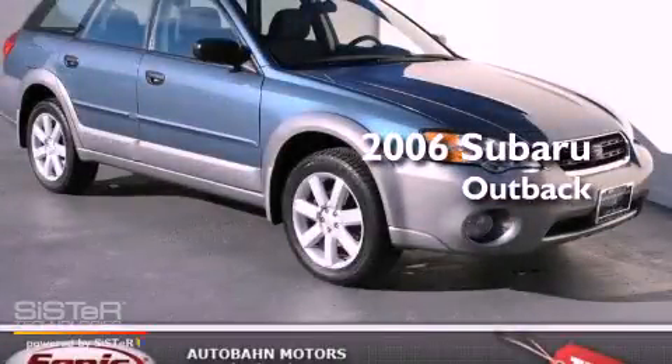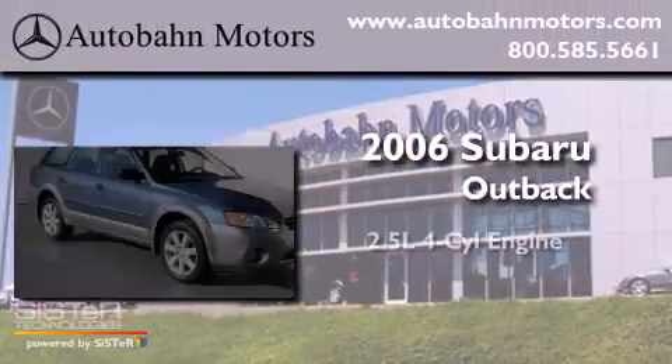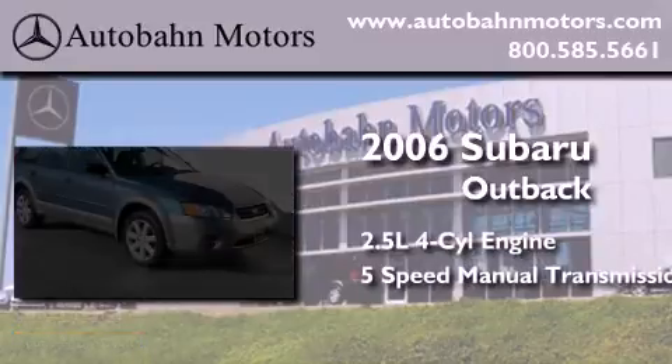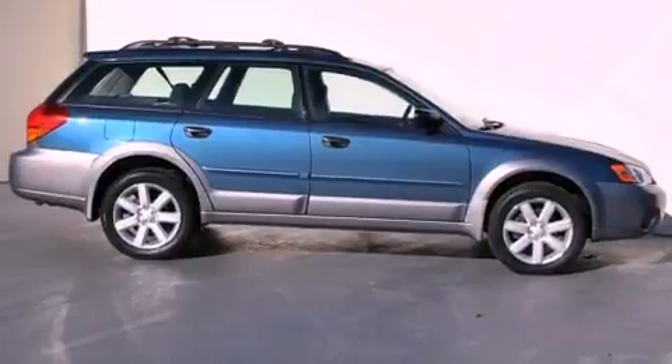This is a 2006 Subaru Outback. It has a 2.5-liter four-cylinder engine, a five-speed manual transmission, all-wheel drive, and a clean non-smoker interior.